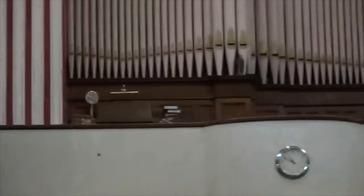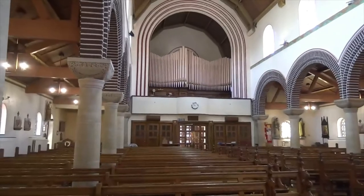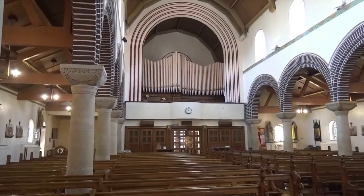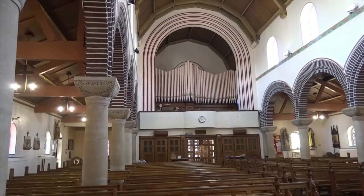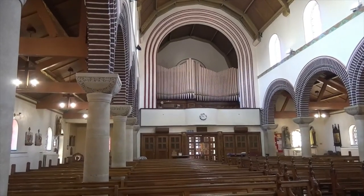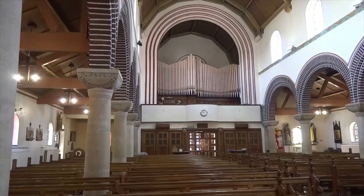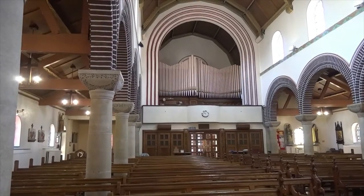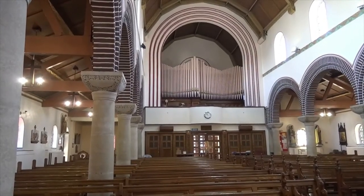Talking of the organ — let's just move round — and there are the pipes of the organ. It's reckoned to be the second best organ in Hull, I'm told, after the City Hall organ, so it's still played and still in good working order.